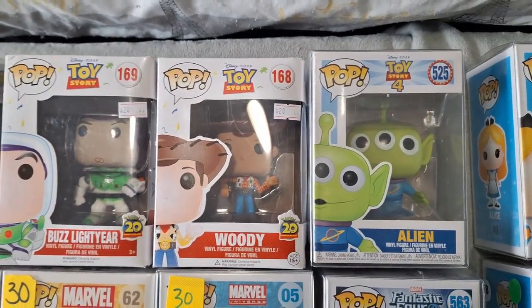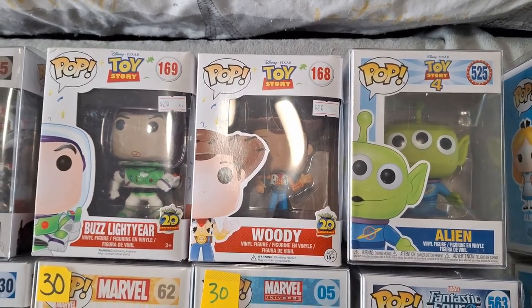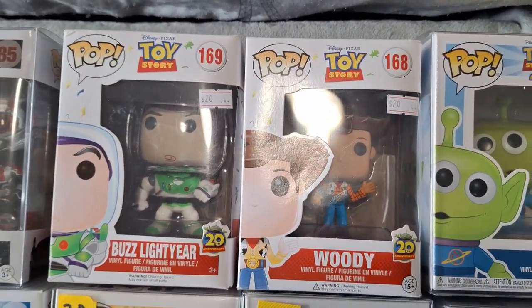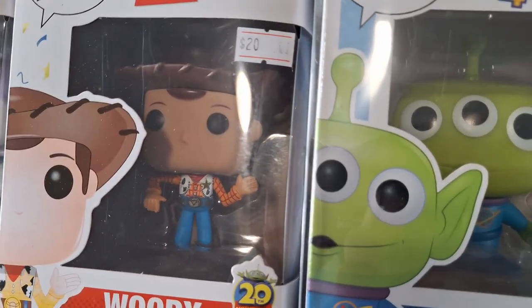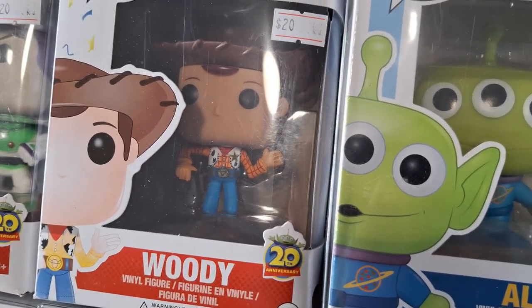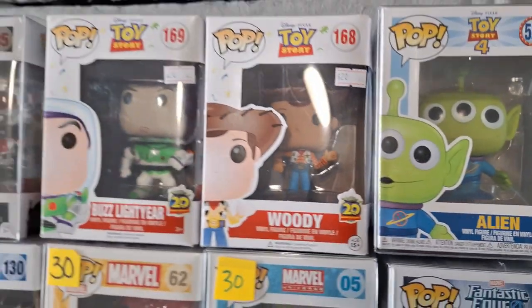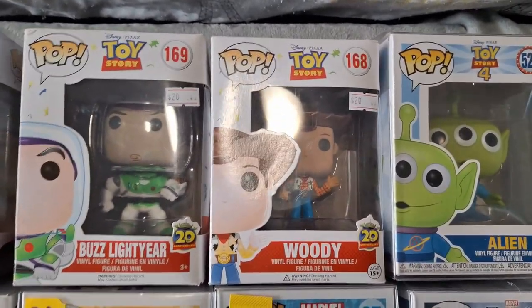We've been looking for some Toy Story Funkos. We did get Buzz Lightyear and Woody from the same booth. They did have the price tag for $20 each, but he gave us a discount for buying both for $35, which we thought was great. The Woody here — his right arm kind of looks like it's not how it's supposed to, but $35 for both was still a great price.